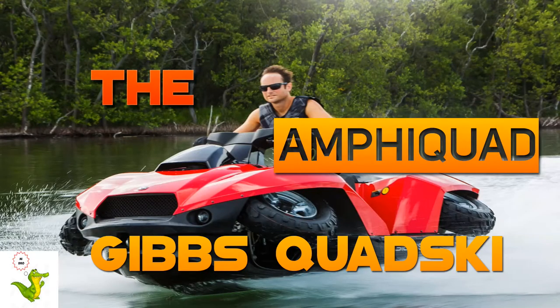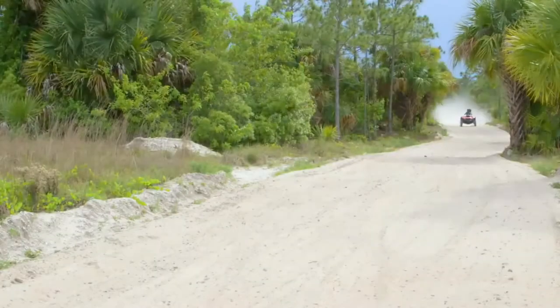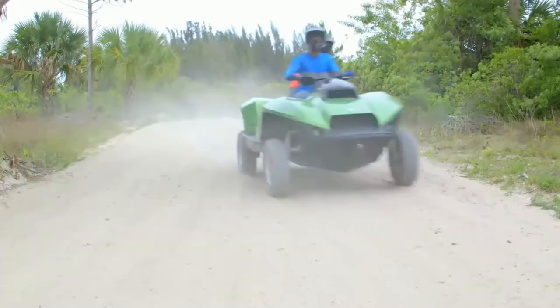Gibbs Quad Ski. The Quad Ski is an amphibious quad, which means it's actually a quad bike that can move on water. It has a top speed of 72 km per hour on both land and water.